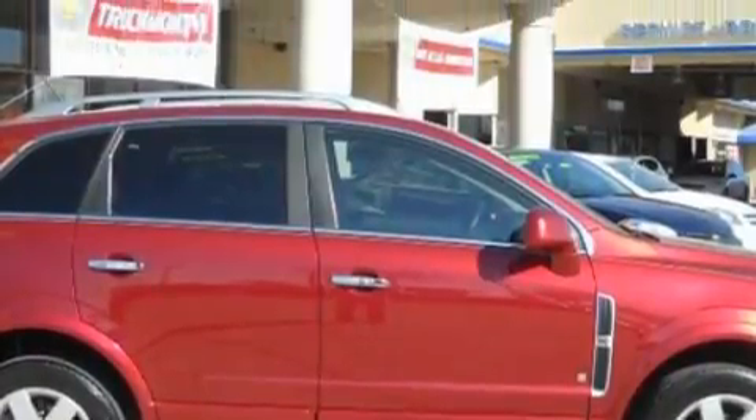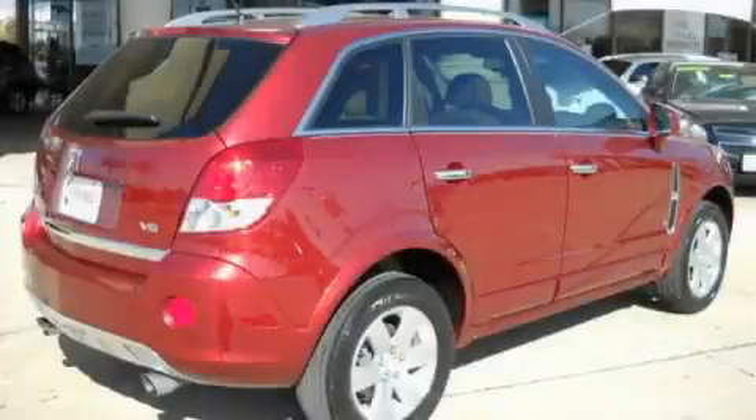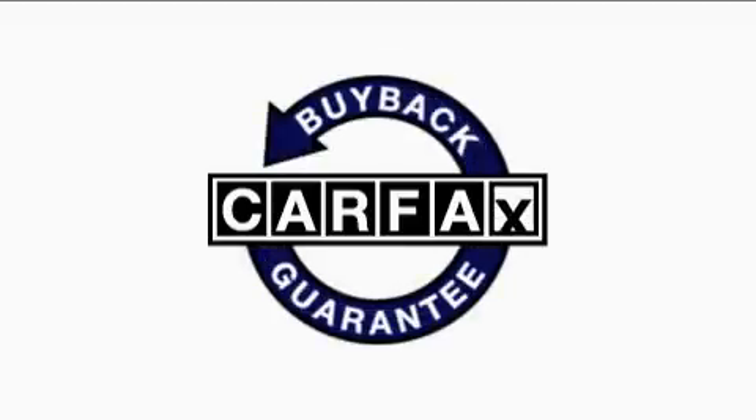It features a 3.6L 6-cylinder engine and an automatic transmission. This Saturn has had only one owner and it qualifies for the Carfax Buy-Back Guarantee.